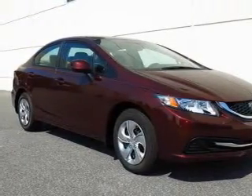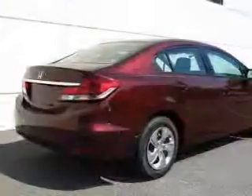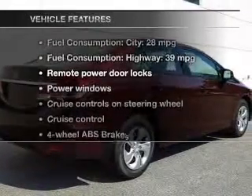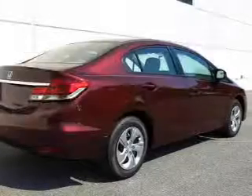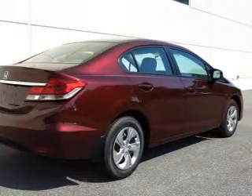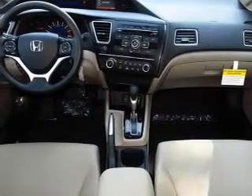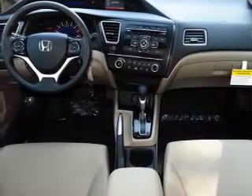Anti-lock brakes help you bring your vehicle to a safe stop, and memory settings are one of many features. Plus, enjoy these notable features included in this vehicle: power door locks, power windows, cruise control, Bluetooth wireless, an AM/FM stereo with a CD player, power mirrors, and an alarm system.